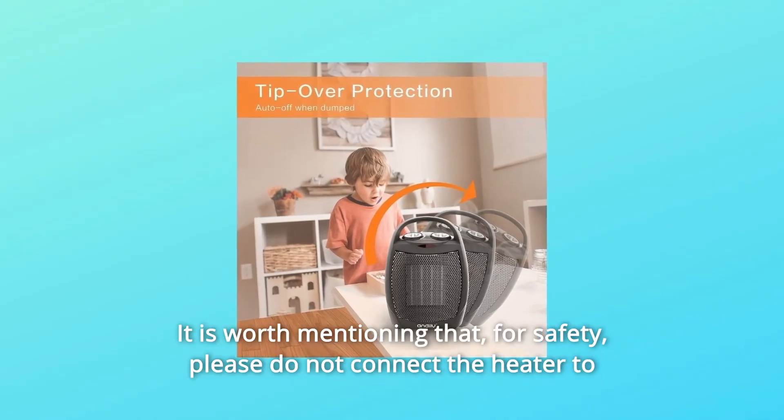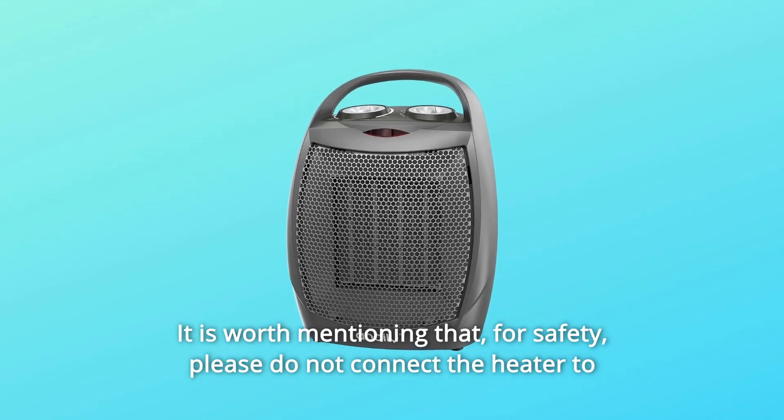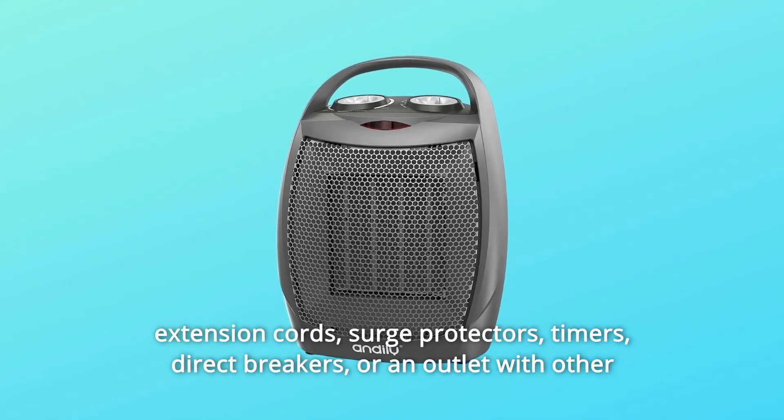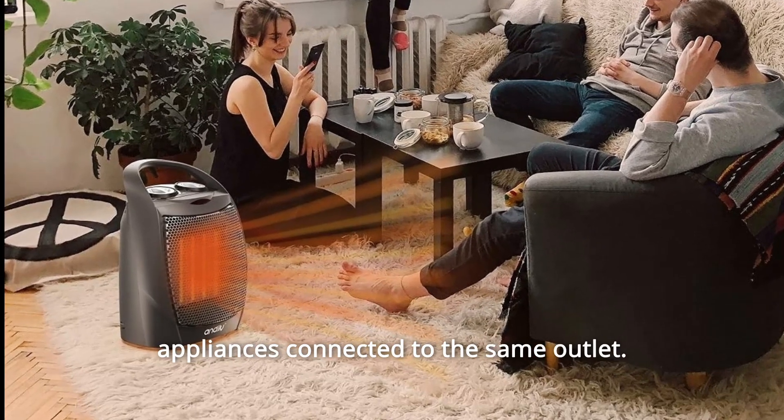It is worth mentioning that, for safety, please do not connect the heater to extension cords, sensors, surge protectors, timers, circuit breakers, or an outlet with other appliances connected to the same outlet.